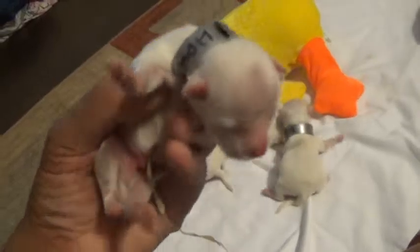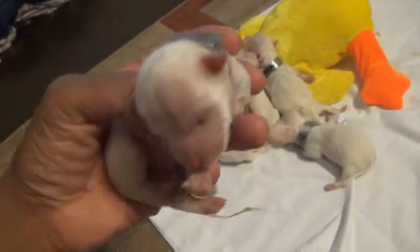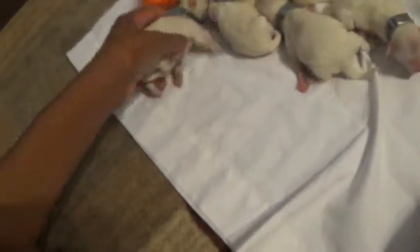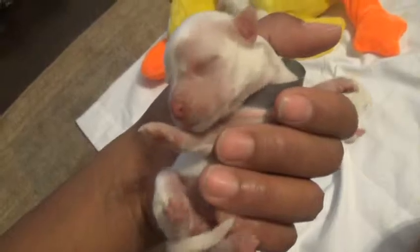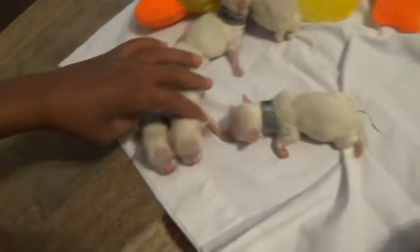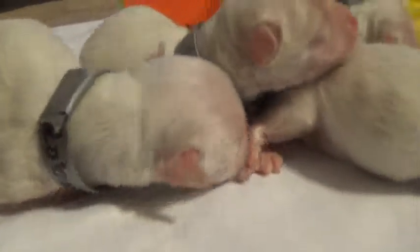Here's Hawk, he's our boy. See that long umbilical cord? That's going to fall off here in a little bit. Here's Robin, a female. So our only two females are Robin and Raven.